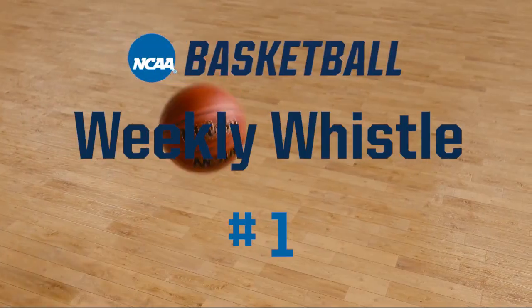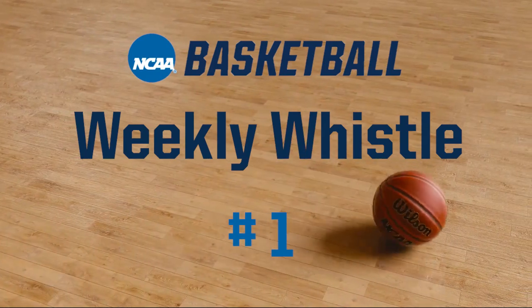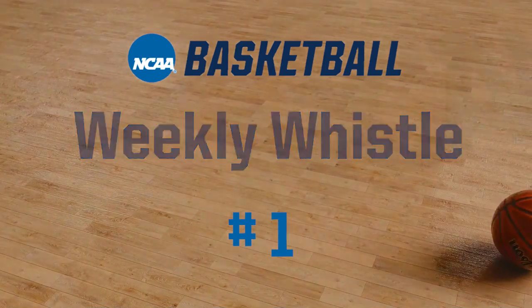Welcome to the 2021-22 NCAA Men's Basketball Weekly Whistle, video number one. This is J.D. Collins, the NCAA National Coordinator of Men's Basketball Officiating.